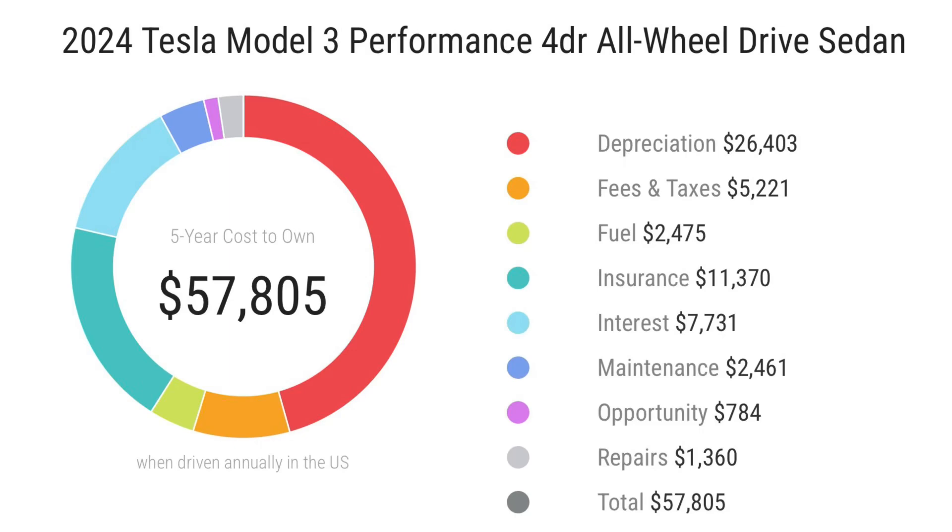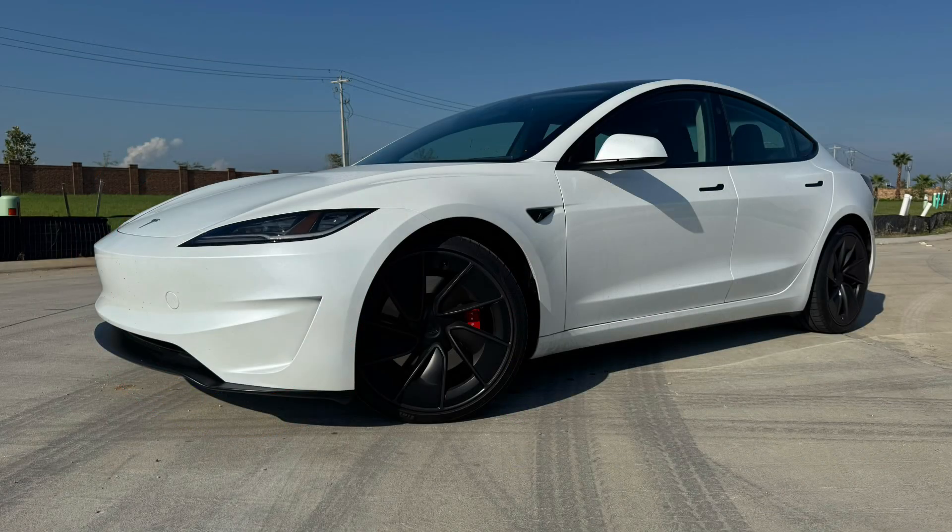The five-year cost to own for this Tesla Model 3 Performance comes to $57,805. Depreciation over five years will cost you approximately $26,400. Fees and taxes are around $5,200. Electric charging over five years is about $2,400. Insurance runs around $11,300. Interest is approximately $7,700, and maintenance and repairs will cost around $3,000.